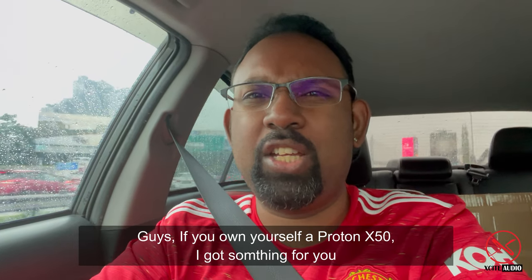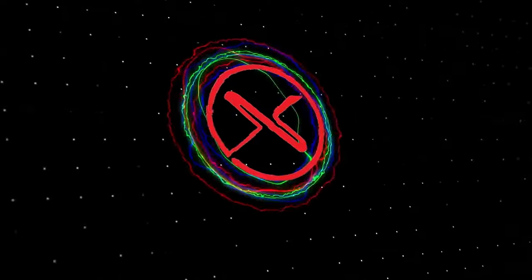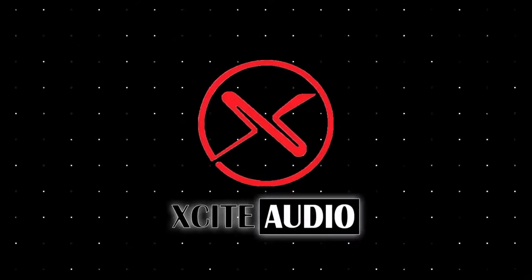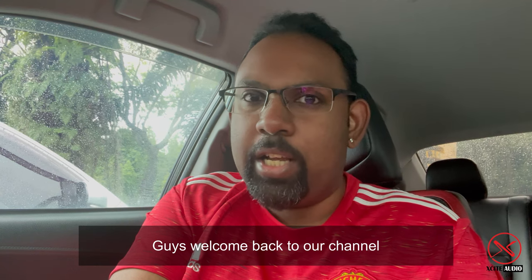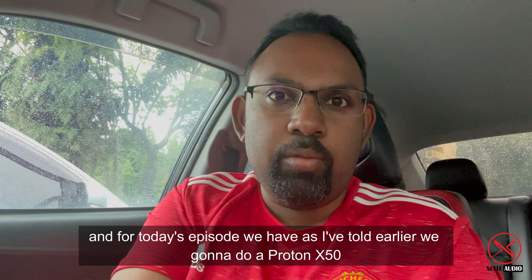Guys, if you own an X50, I've got something for you. Welcome back to our channel — for today's episode, we are going to do an X50 build.